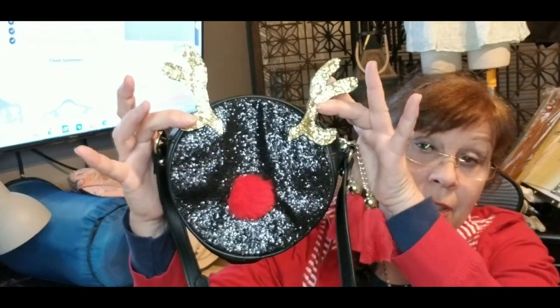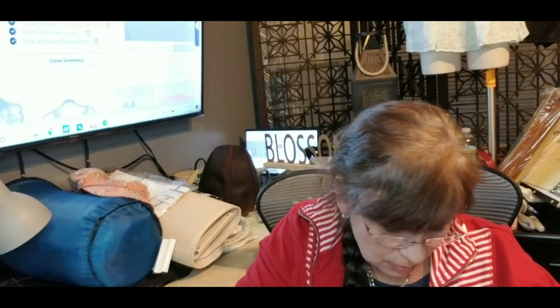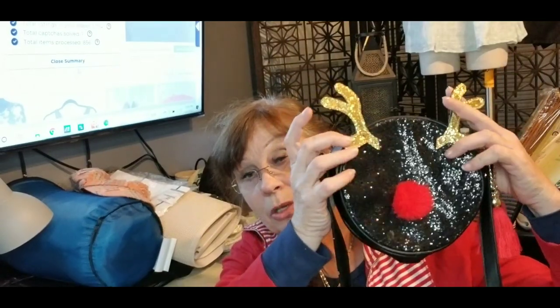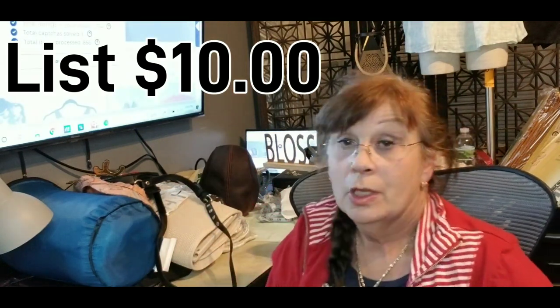Yes, it's out of season and it won't bring much, but it didn't cost me much. This is a cute little purse — I think they were selling for about ten or fifteen dollars, and Target sold them. It's in really good condition. I'll just put it in my closet and let it sit till next Christmas.